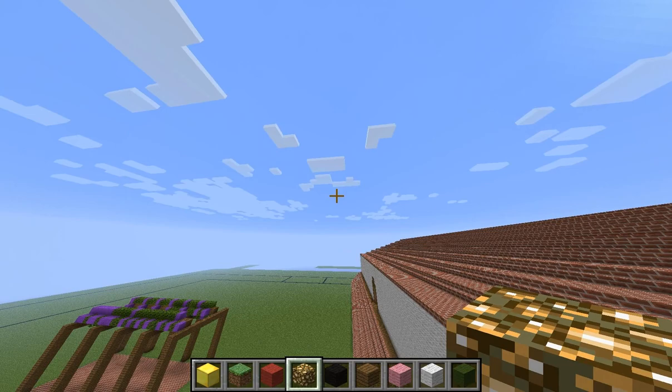I hope you enjoyed the tour of my model of San Luis Obispo de Tolosa. Thank you.